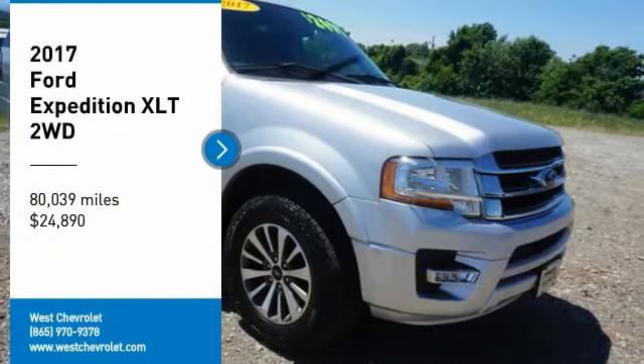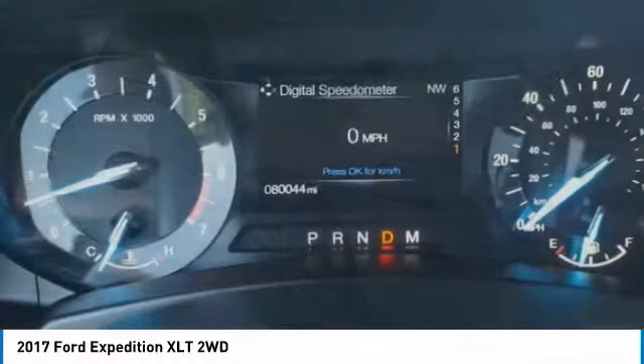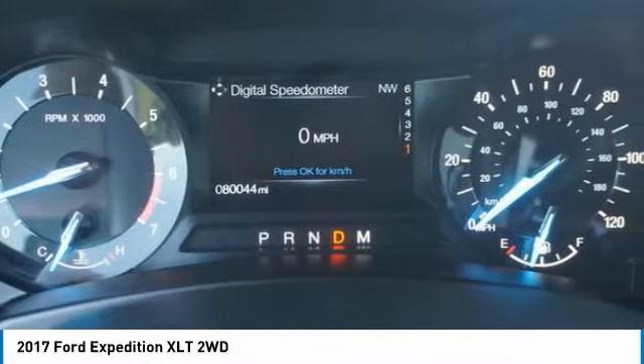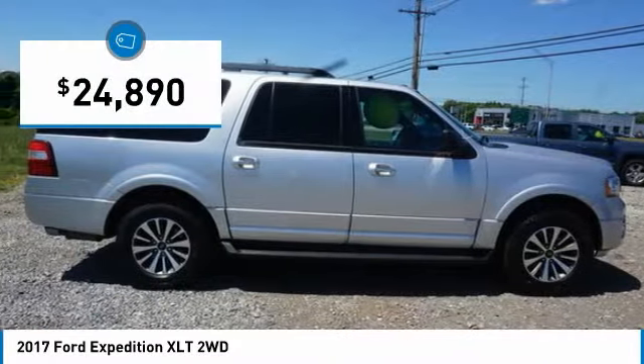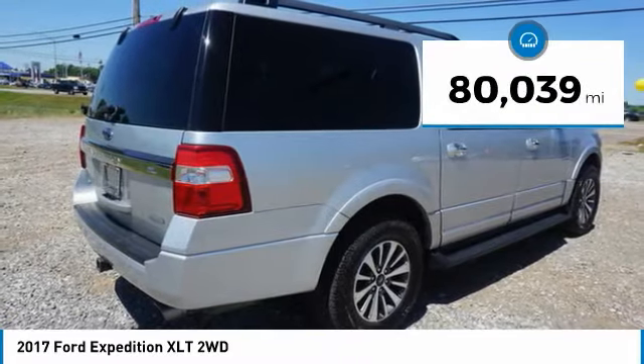Stop by and take a look at the 2017 Expedition. Powerful, controlled, resourceful, Expedition, and is priced below $25,000. This vehicle has less than 85,000 miles.